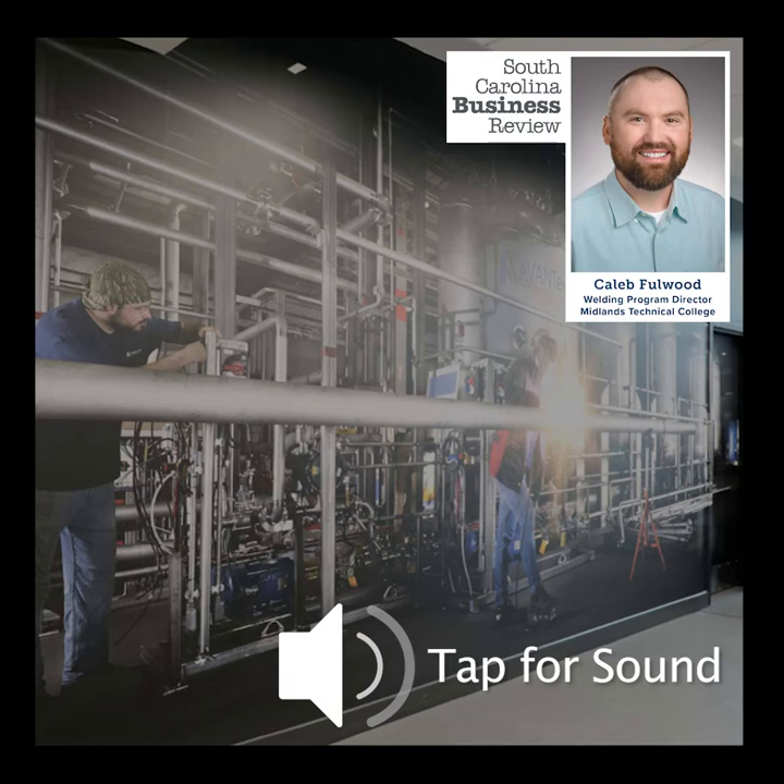Hello and welcome to the South Carolina Business Review, this is Mike Switzer. One of the highest-paying, most in-demand jobs available to non-four-year college graduates is that of a welder, which is why our next guest recently opened a new $4.5 million welding technology center. Caleb Fullwood is the welding program director at Midlands Technical College, and he joins us now by phone from his office at the facility in West Columbia. Welcome to the program. Thank you for having me.